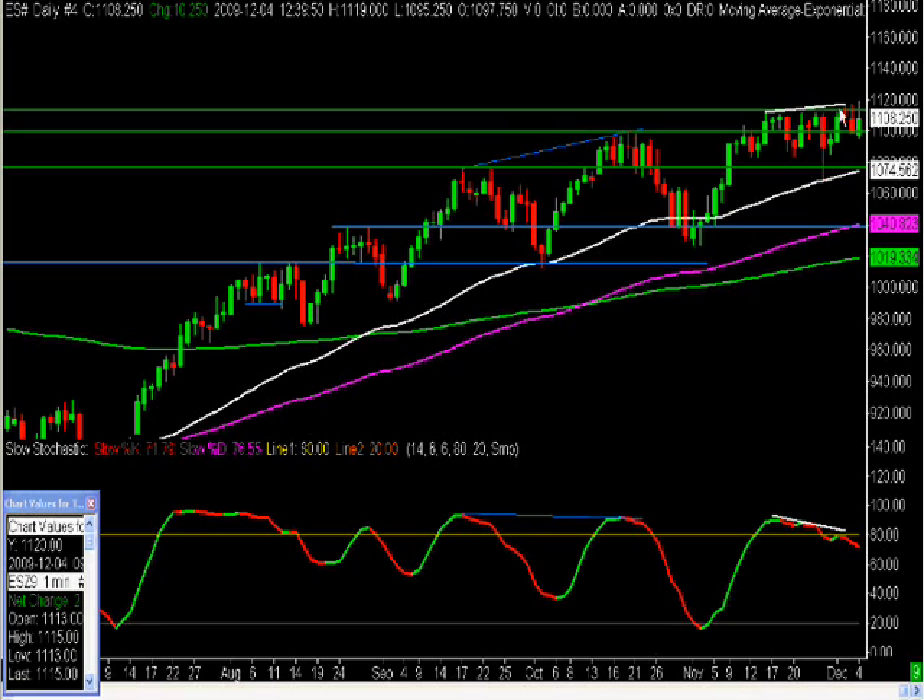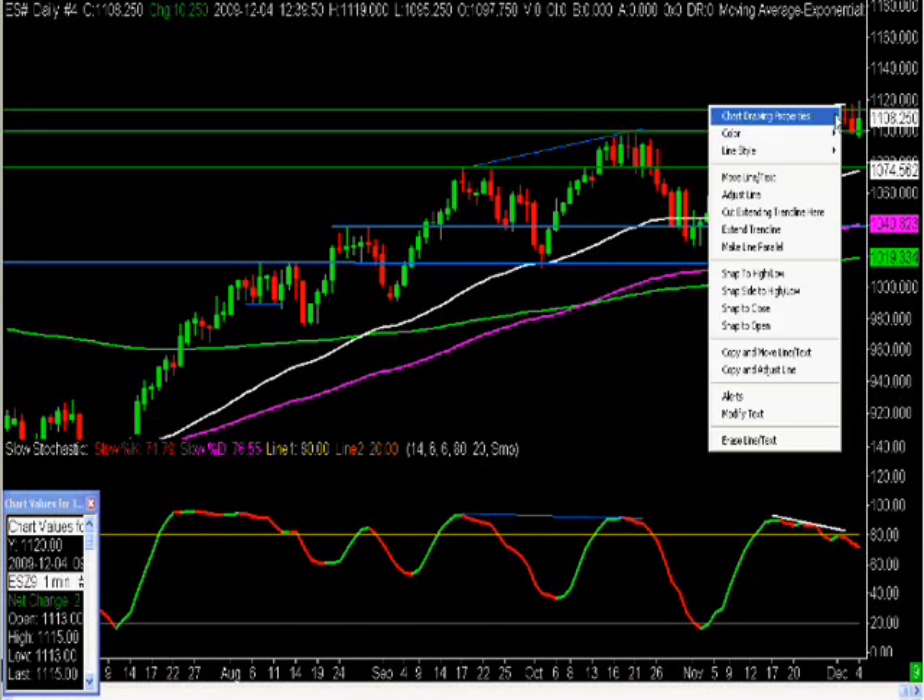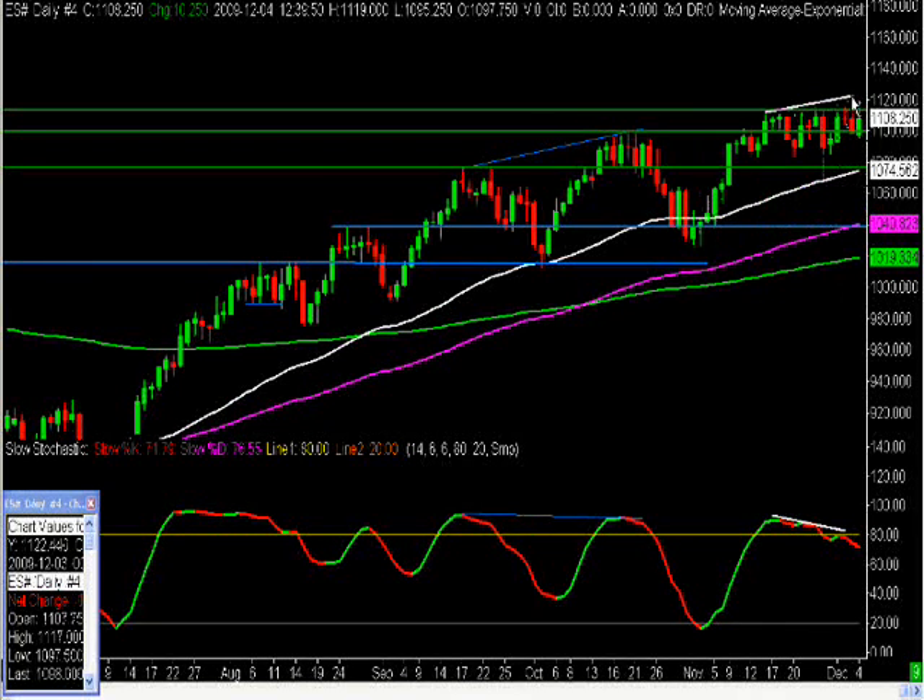You have higher highs here in price — here's a high and then here you have a higher high. Let's not count Friday because this was before Friday even happened. We have our stochastic on here and you can see that this is moving lower. So you have a higher high here, but this is failing to make an equal or higher high. That's divergence, so that would lead you to believe that you're going to get a price pullback. You still have a lower high continuing lower.